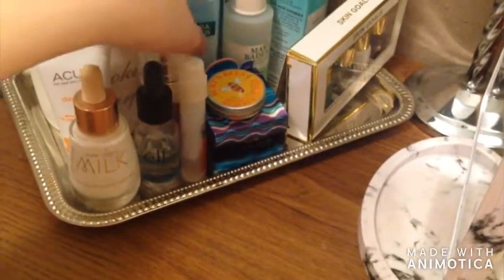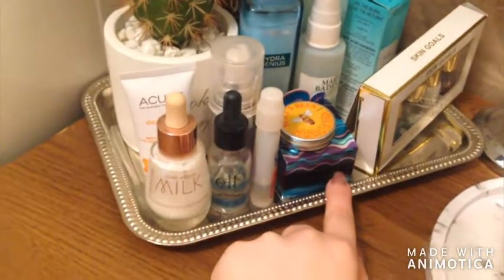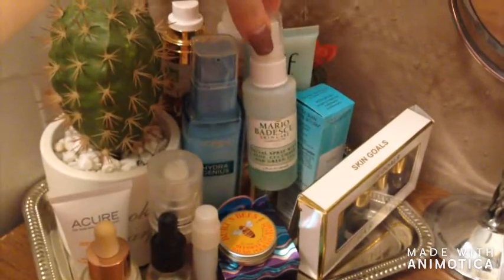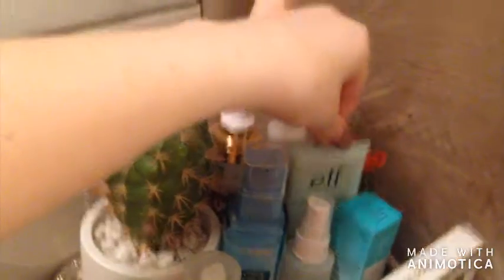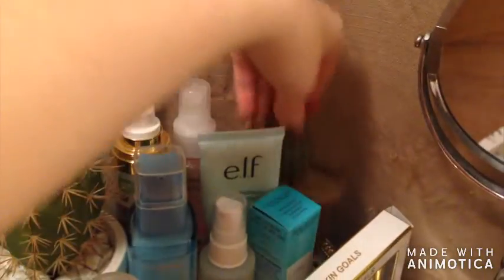Eyes redness for my allergy eyes, elf mineral primer, my Burt's Bees lip balm for my dry lips, my Tarte H2O moisturizer, then I have my skin goals, Sarli oils, Tarte Knockout, Mario Badescu cucumber spray, my hydrogen moisturizer, my elf moisturizer, my Garnier rose mist, and my Yes to Coconut mist. I have extremely dry skin so that's why I have all of those.